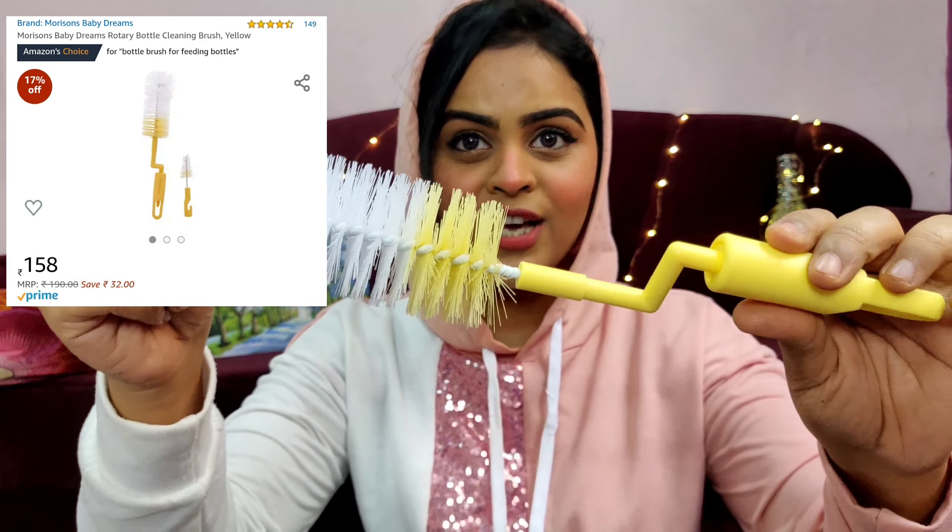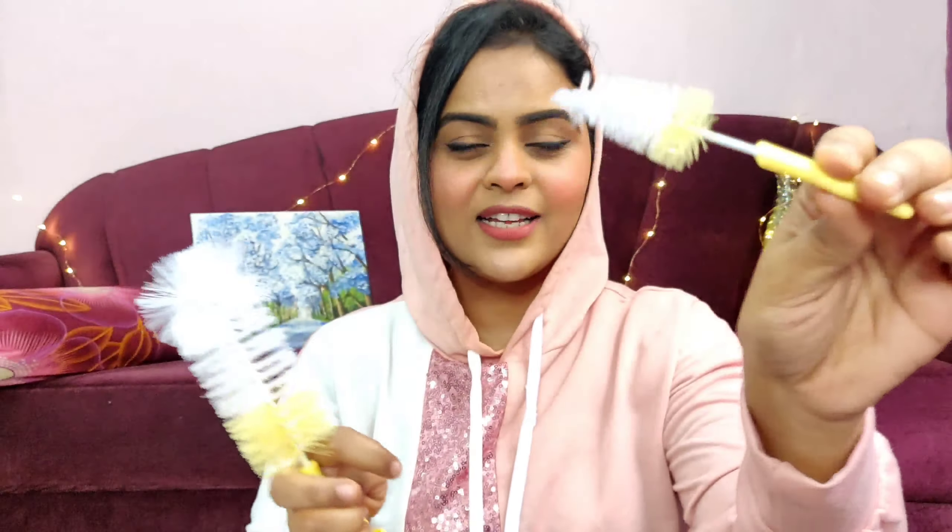The next is a baby product — the Morrisons bottle cleaning brush. It comes with a tiny brush to clean the bottle nipples and a main brush that rotates to make cleaning bottles easier. It was very inexpensive at around 150 rupees.